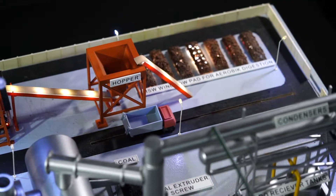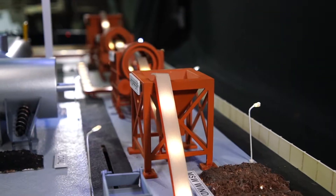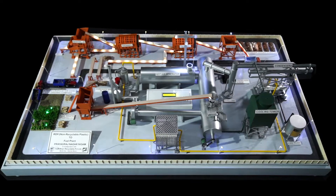Entire city waste is brought to the plant where an aerobic digestion plant is being operated. Municipal solid waste as brought to the plant is tipped on a windrow pad where it is treated for 28 days.